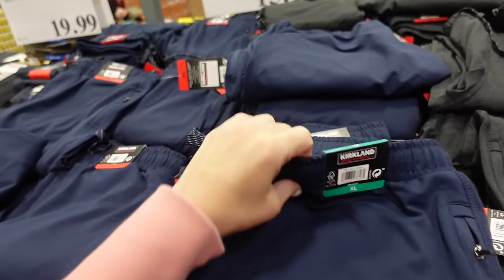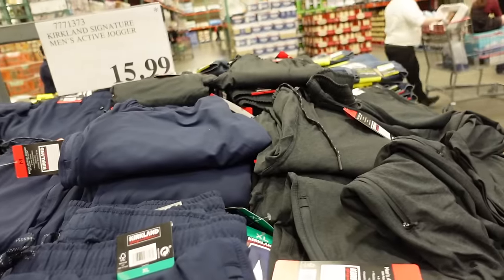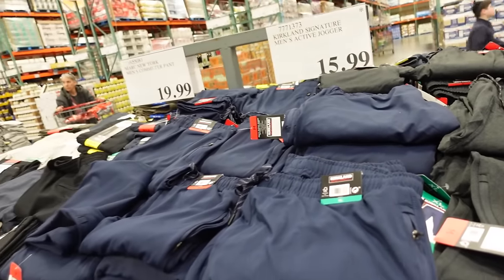This style jogger also has the elastic waistband, true jogger bottom. Inside has zippered pockets with the drawstring, in navy and charcoal, and they're $15.99.